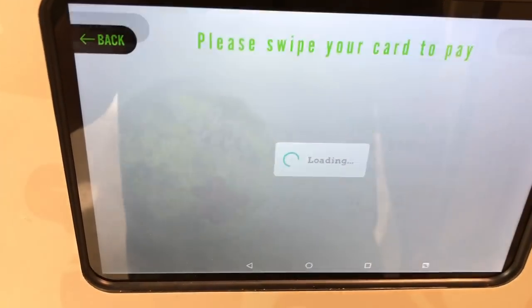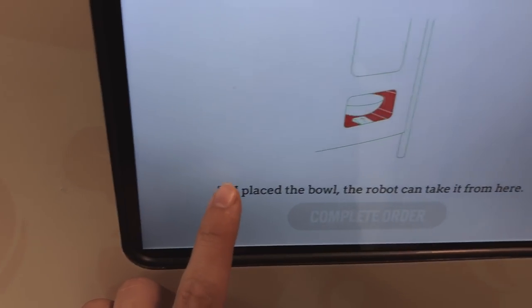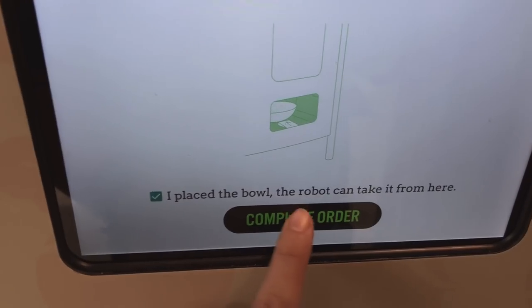Let's do it. Place your order. So next it wants us to place our bowl. The bowl has been placed. I placed the bowl. The robot can take it from here. Complete order.